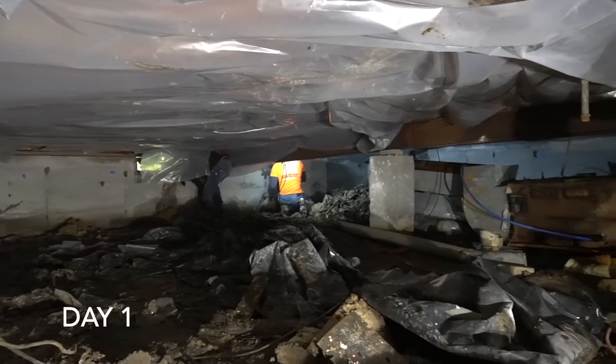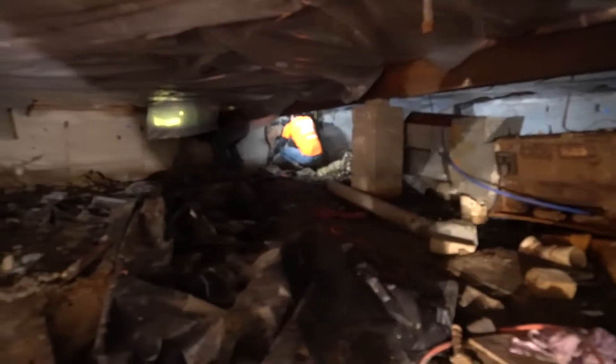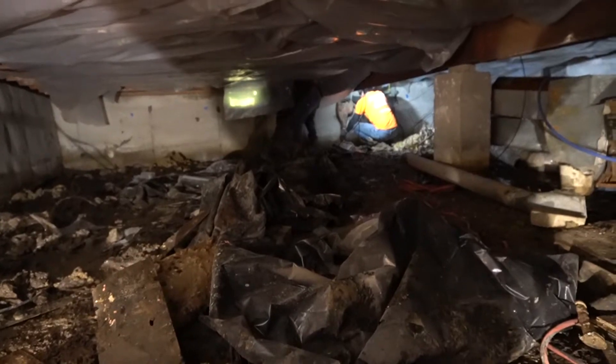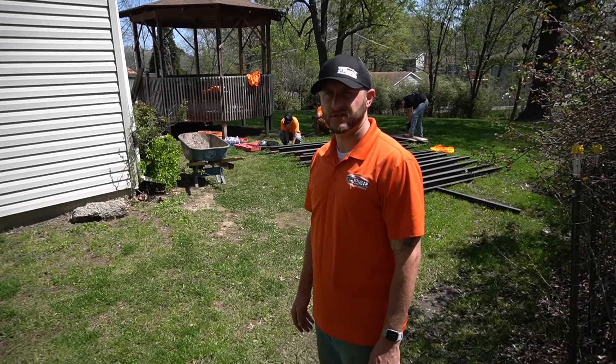Hey everybody, it's Lucas Shaley with KCPier and Kansas City Property Guys. Today we're out in Gladstone, Missouri doing a foundation project in a crawl space. We have Brian DeFore, our director of operations for KCPier, here on site today and he's going to explain exactly what we're doing. So let's jump right into it.